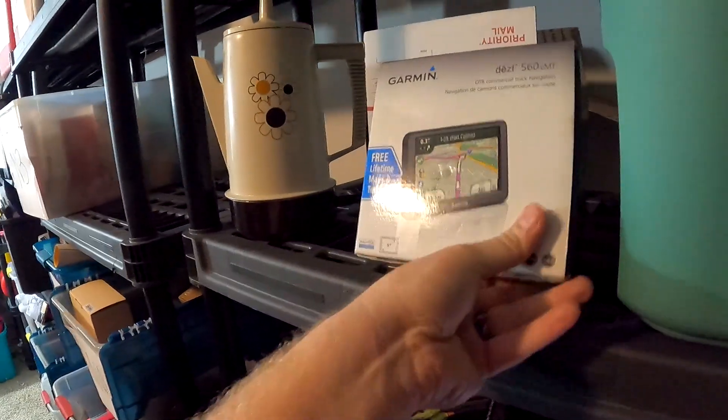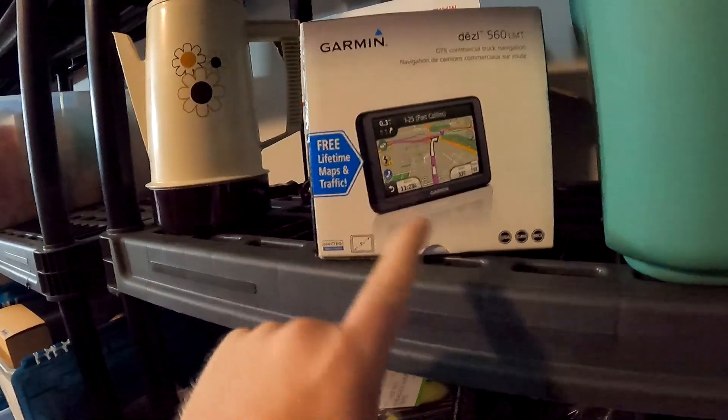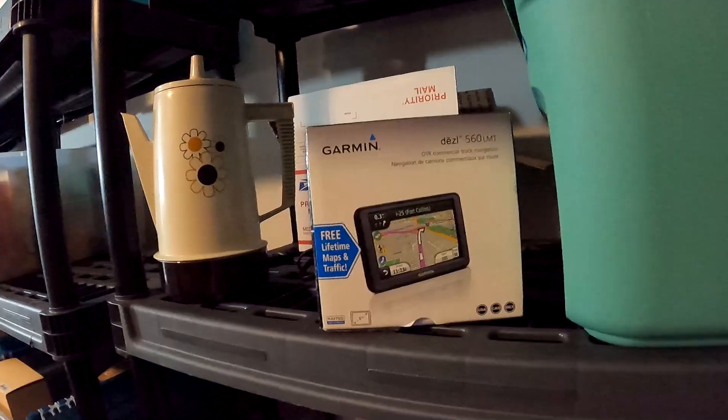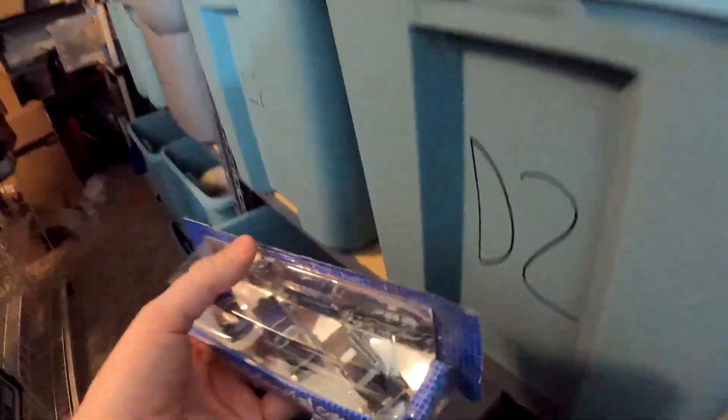Over here in N3 we packed this up — a Garmin. We got this for $50 on a 50% off day at the Axe 3 Thrift Store and this right here sold extremely quick for $125 with free shipping.